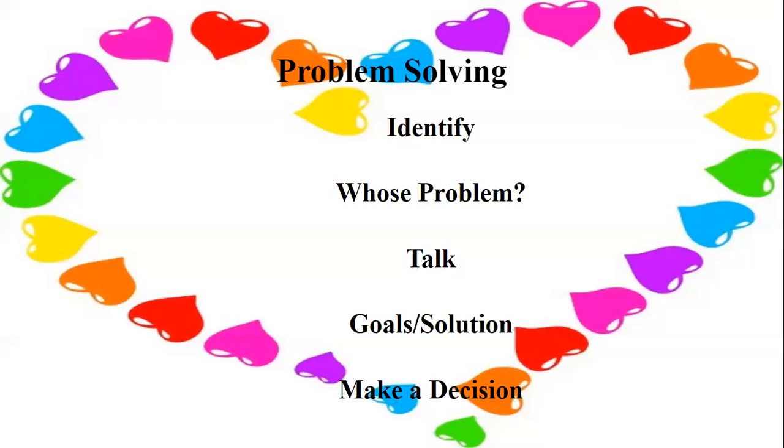Step one: identify the problem and write it down. Work only on one problem at a time — that's important so there's no confusion and no lapse of attention. Step two: whose problem is it? Is someone doing something you don't like but they don't see it as a problem, or is the problem yours or someone else's? Step three: talk with the person and discuss what you have tried to solve the problem previously — whether it's about homework or relationship issues — so we're not reinventing the wheel.